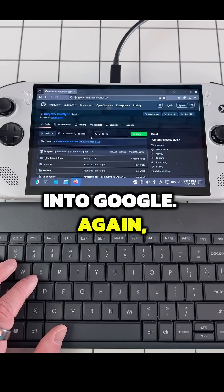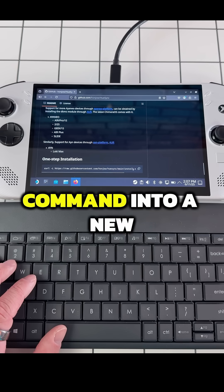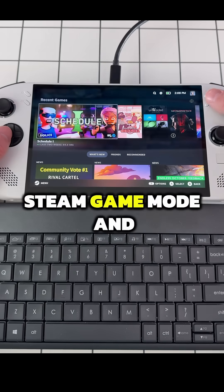Then type Huesync Deki Plugin into Google, again navigating to the GitHub page. Scroll to the bottom and copy the one-step install command into a new console instance, again inputting your password when prompted. Once complete, restart and boot back into Steam game mode.